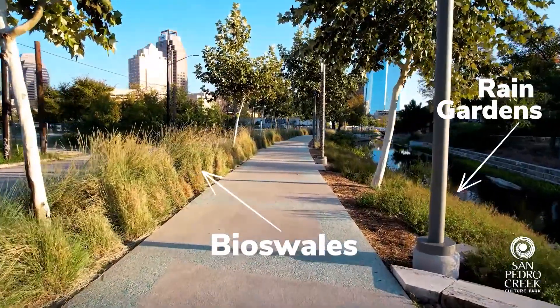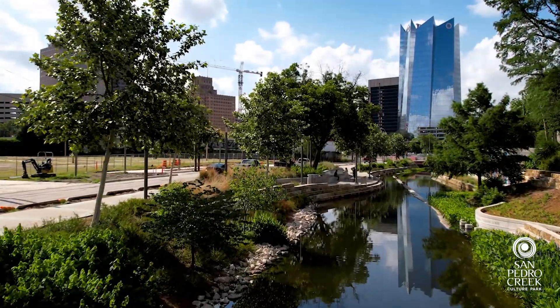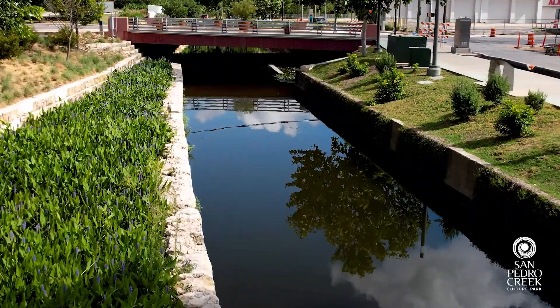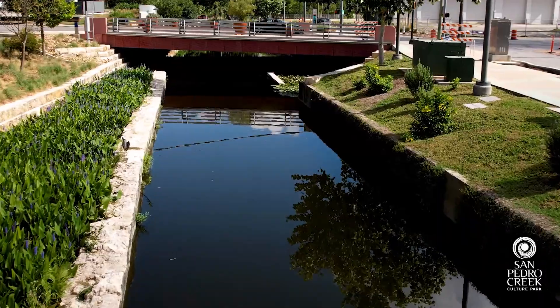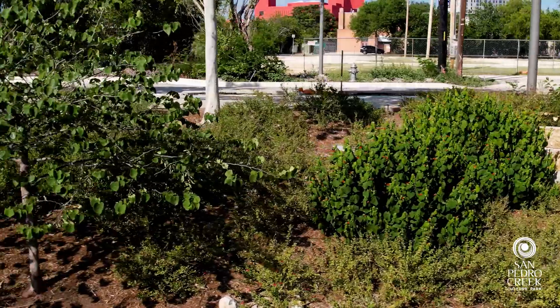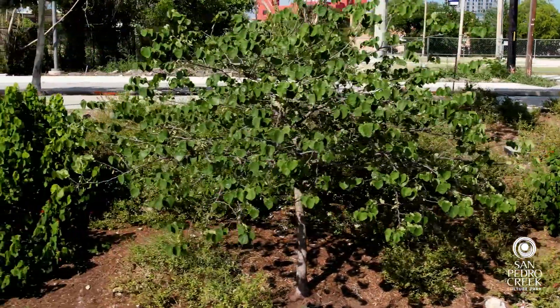What we are doing with bioswales and rain gardens is directing runoff into those features so that the vegetation and the soil profile beneath the surface will help filter out pollutants and clean that water before it makes its way back to the creek. The benefits of using a native plant palette are that plants down here are naturally heat and drought tolerant.